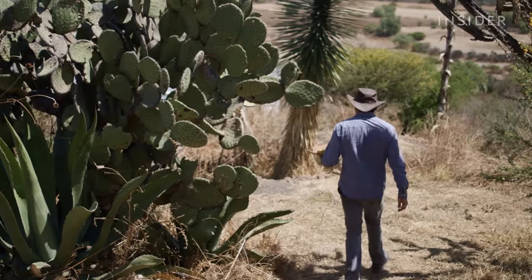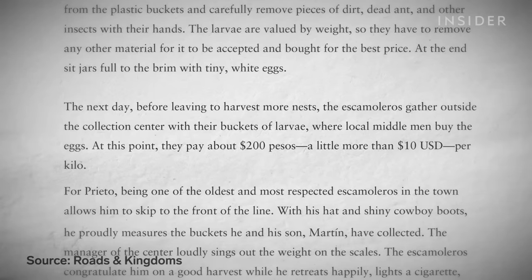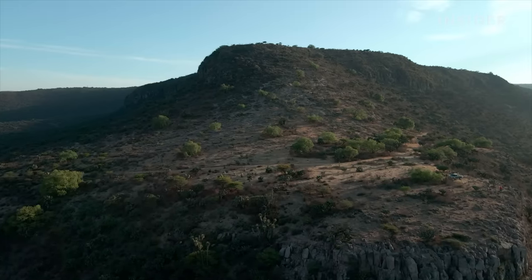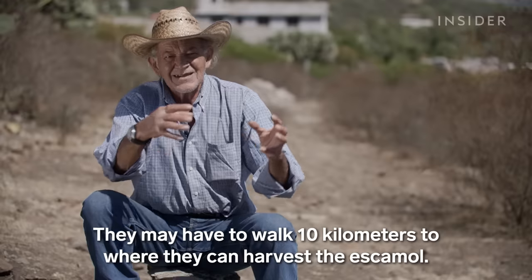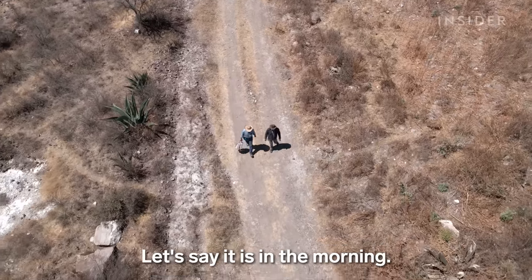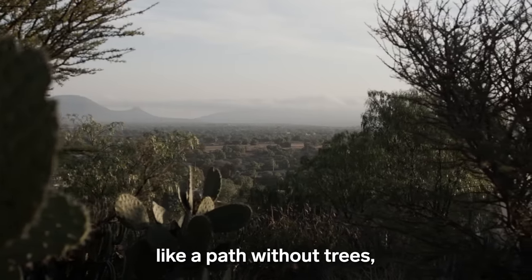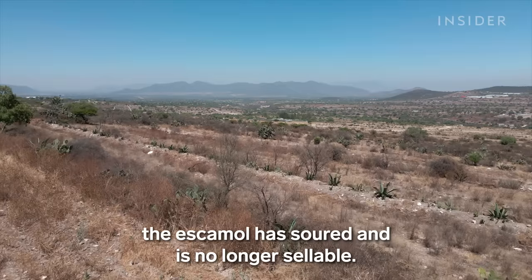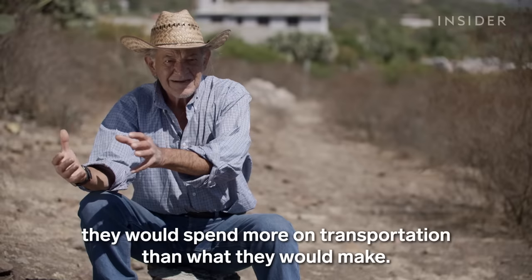Jose sells his escamoles directly, but harvesters who work with a middleman often get cut out of larger profits. One article from 2016 described escamoleros getting less than $5 per pound from middlemen. But for some rural harvesters, working with an intermediary is the only option. The escamolero can walk 10 kilometers to a nest, make the extraction, and if it comes out improperly covered, by the time he arrives home at 3 or 4 in the afternoon, the escamole has already grown and is no longer usable. If he goes to sell it, he spends more money delivering it than what he'll earn.